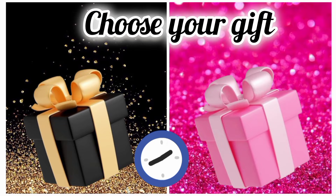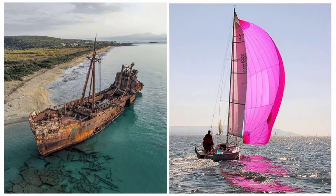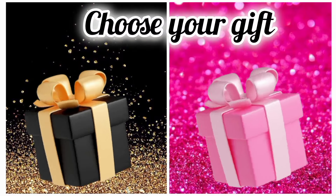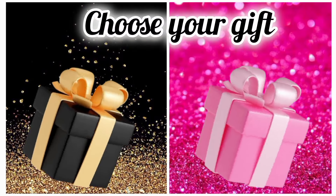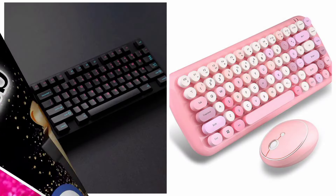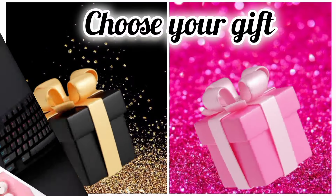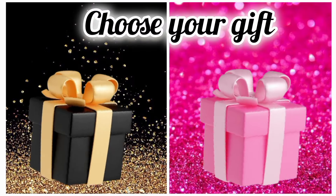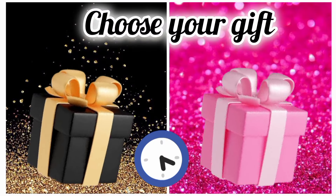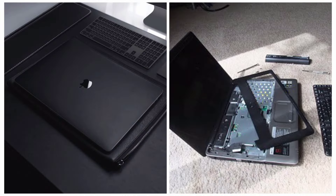If you're a black lover then like our video. If you are a pink lover then comment on our video. Hope you like your gift. Once again, choose your favorite gift box and see your laptop. Are you happy with your laptop?